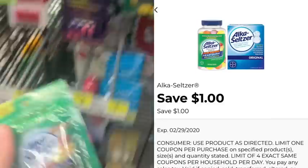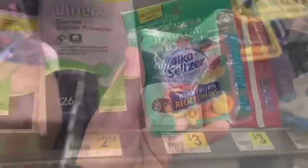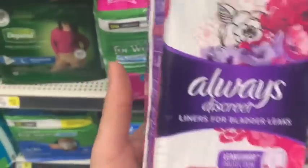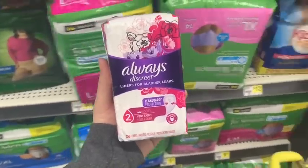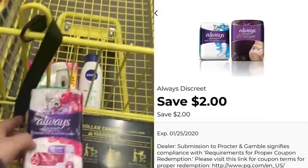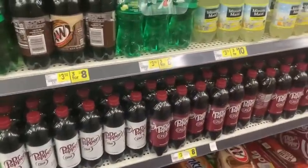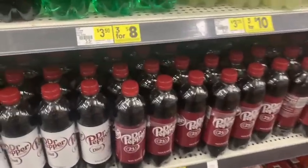Repeat deal from the last store — $1.50 for the Alka-Seltzer and we have a $1.00 digital coupon. Over here with the Always Discreet, these liners are priced at $3.00 and we have a $2.00 digital coupon on the Dollar General app. After that coupon it'll only be one dollar — super awesome, great thing to add to your transaction.